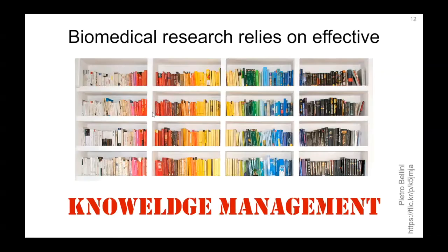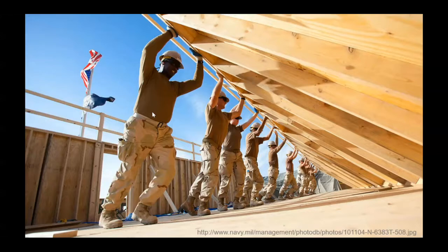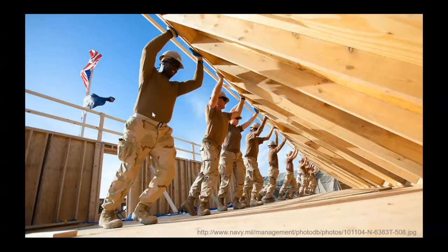Organizing everything there is to know about biology is a challenge that requires the talents of many different people — from text mining specialists to publishers, funders, journal authors themselves, and bio-curators. There's a lot of people that can contribute. My lab's particular emphasis is on crowdsourcing. We think this is a useful tool to bring to bear on this problem.